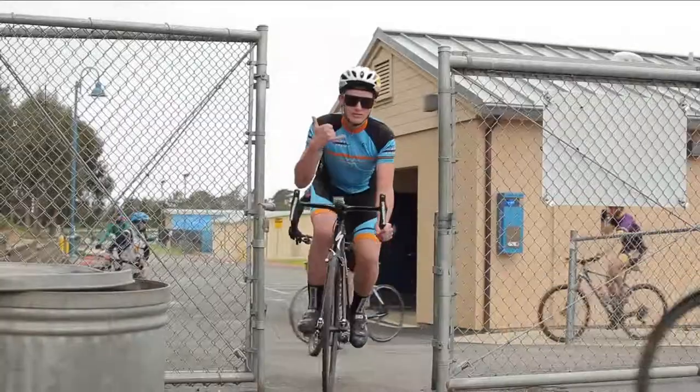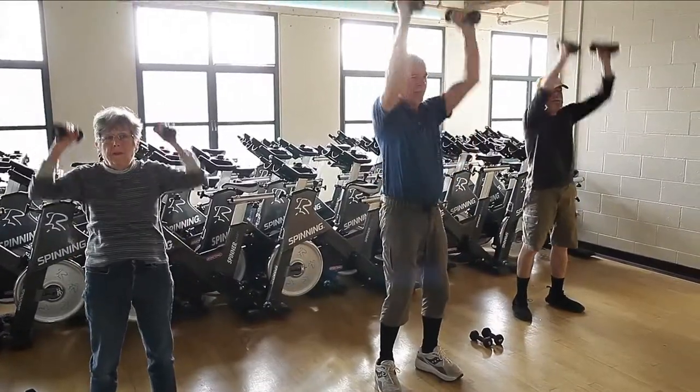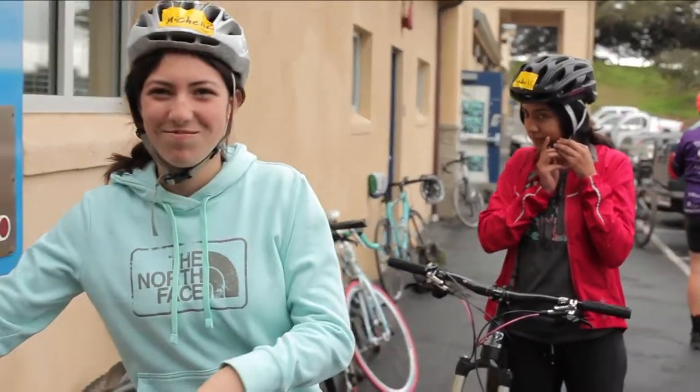The College of Health Sciences and Human Services at Cal State Monterey Bay: helping people live longer, happier, and healthier lives.